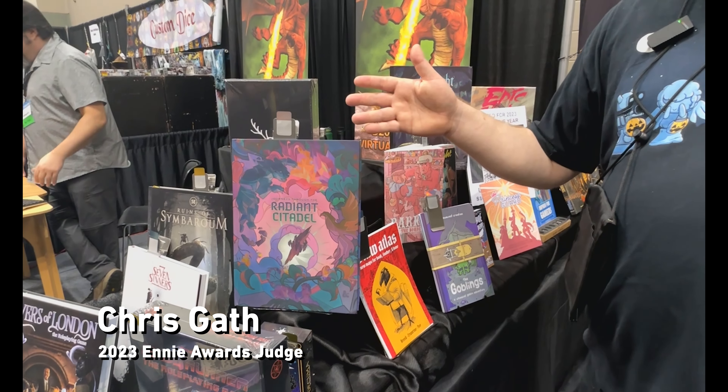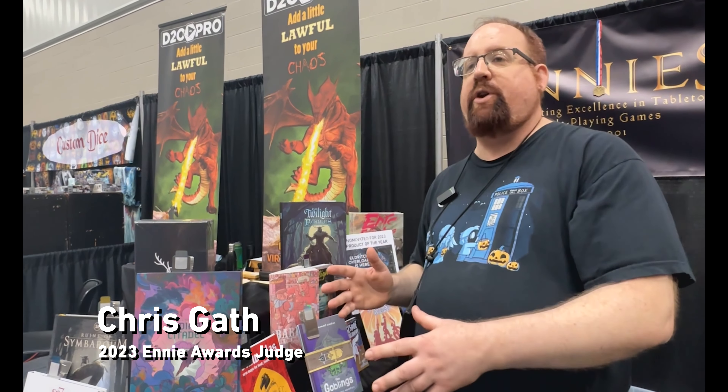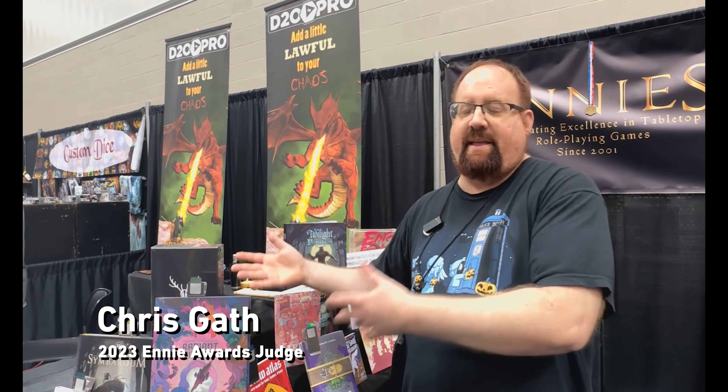Radiant Citadel is a great series of adventures — it's interconnected enough that you can run it all together with a theme going through, but you can hand-pick individual adventures without feeling like you've missed out. The inclusivity is great, but as an old-school gamer I also like that there are just enough references so I can still pull out my old second edition material and tie that stuff in. A lot of times your players will buy the book, and I want to have enough material to enhance their experience.